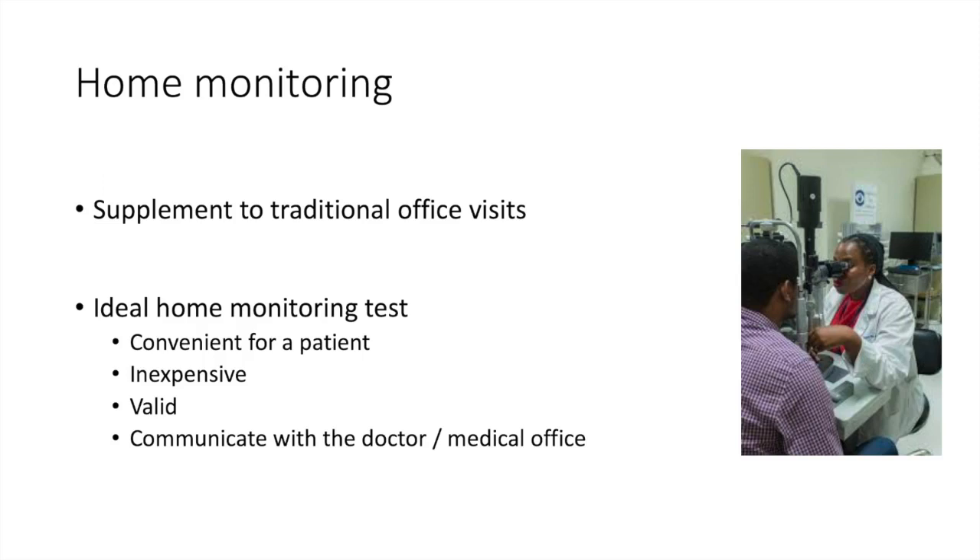In my opinion, the ideal home monitoring test should be convenient for a patient and inexpensive. The results need to be valid — just because you get information from home, if that information is not accurate and valid, it's not helpful. Another key is that the information from the home test has to be easily communicated to the doctor or the doctor's office so that the information doesn't get lost.